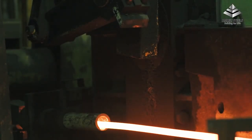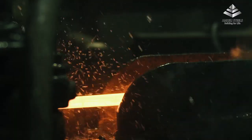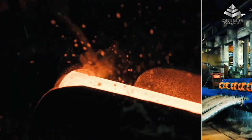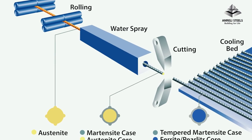Here, both ends of the bar are cropped so that there is no variation of the bars throughout the length. The bar is then given the final shape as it passes through the finishing mill. As the bar exits the finishing mill, it passes through the quenching and self-tempering process, commonly known as TMT or Thermal Mechanical Treatment.